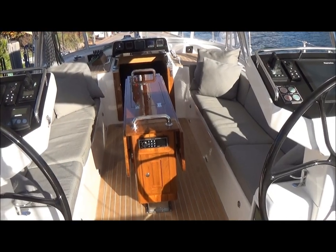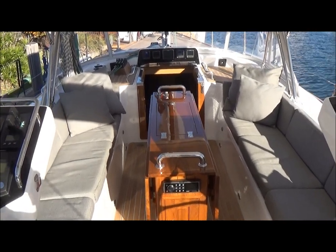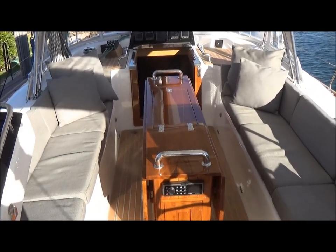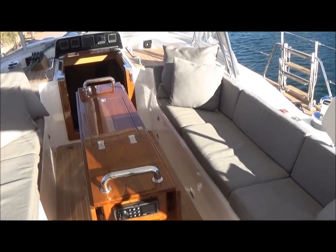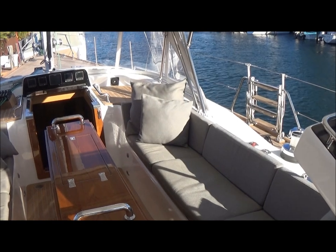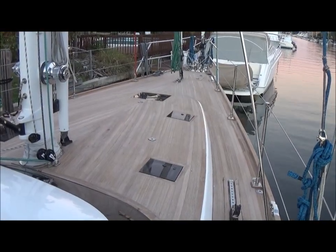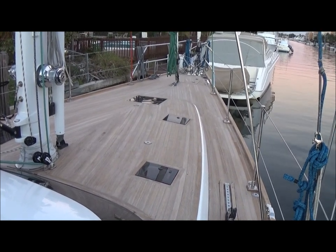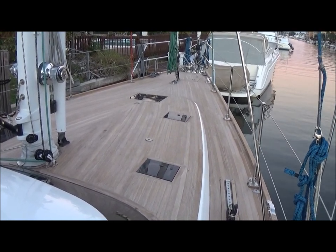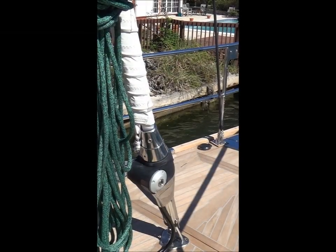Moving forward to the twin wheel station, we have a step down into the lounging, dining, and entertaining cockpit, with a beautiful teak table with double leaves — and the top opens to give you a refrigerator. Forward of the main mast and raised salon is the long, expansive foredeck. There's $6,000 worth of cushions set on this with drink holders and backrests.